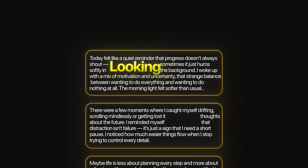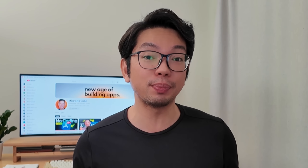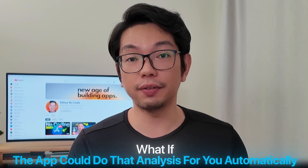One of the most powerful aspects of journaling is looking back and noticing patterns you never saw while living through those experiences. But manually reviewing months of entries to spot those patterns? That's something almost nobody actually does, which means they miss out on the real value of long-term journaling. So what if the app could do that analysis automatically? Instead of leaving users to figure out their own patterns, we can use AI to surface insights that help them understand themselves better and see their growth over time.